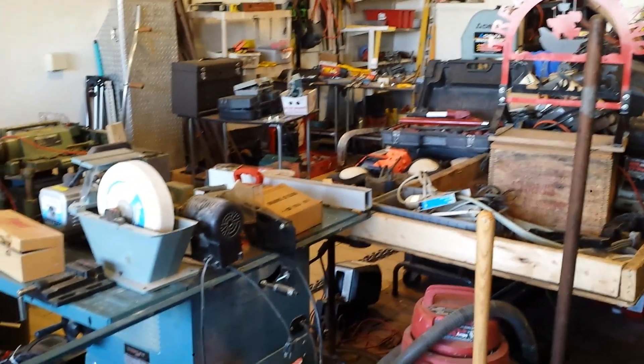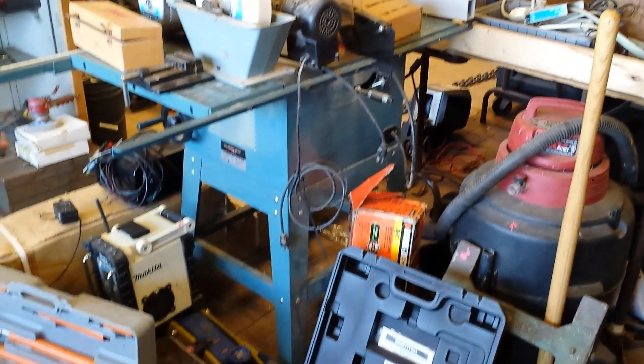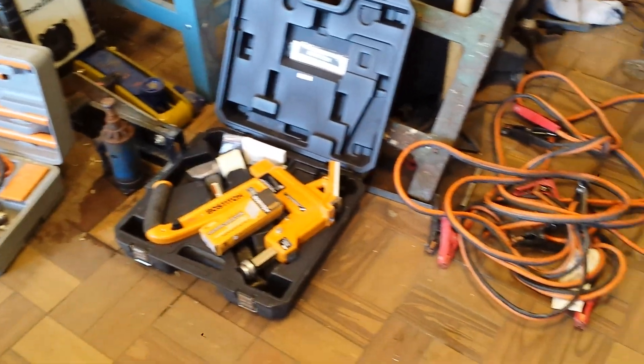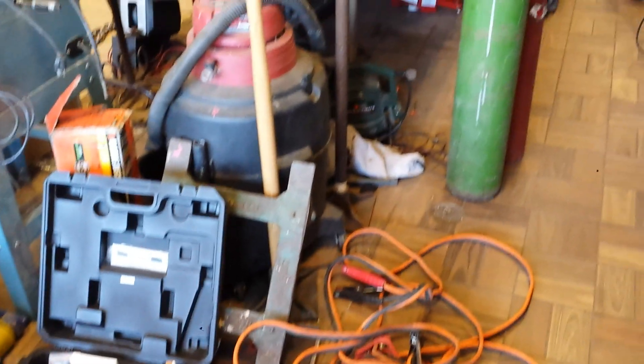Hi, this is Jim Wintley from the world famous Tool Shed located at 1073 Main Street in Worcester. Hours this week are Wednesday through Saturday, 1 to 5. We can be found on the web at www.use-tools.com. Let's take a look at some of the stuff we have this week.